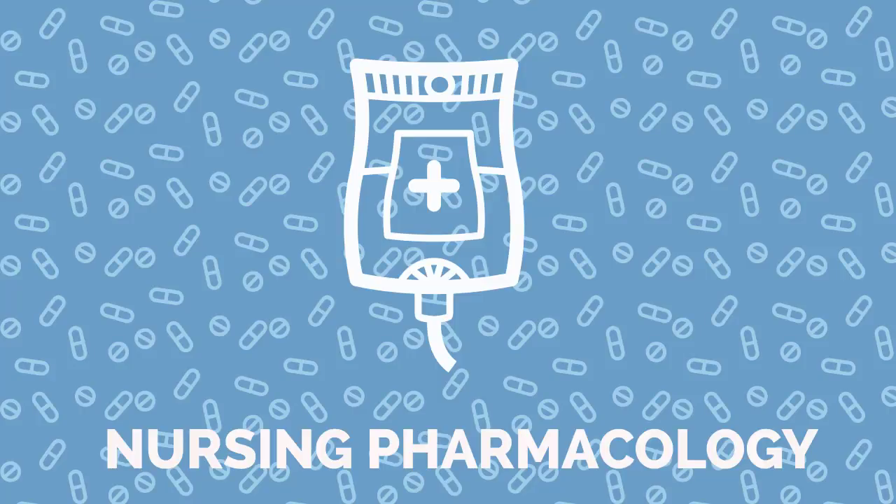Oxycodone, also known by the trade name OxyContin, is indicated for the treatment of pain, and works by binding to opiate receptors in the central nervous system, altering the perception and sensation of pain.